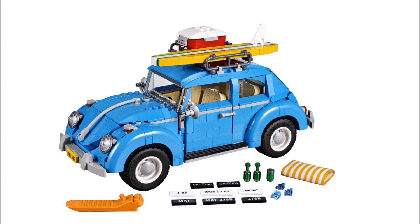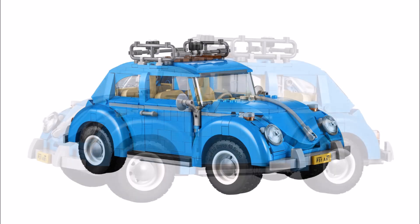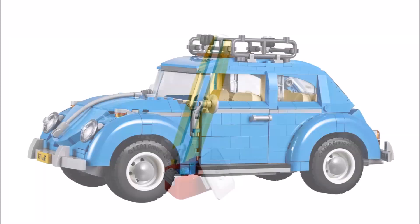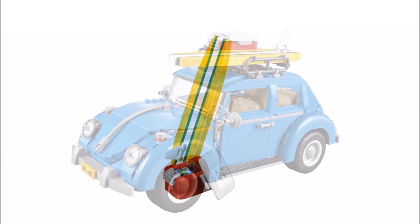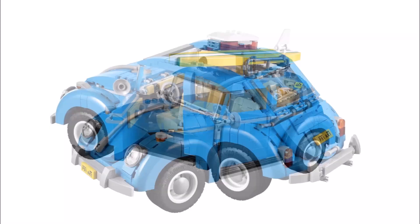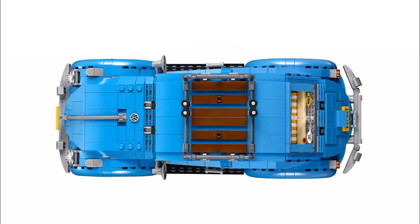The Beetle's overall design looks good with the curved fenders, flat windshield and VW logo. You also get a choice of four sticker license plates, which is a nice touch. On top, you can store the red cooler box with drink accessories and surfboard, which fit on the roof rails.